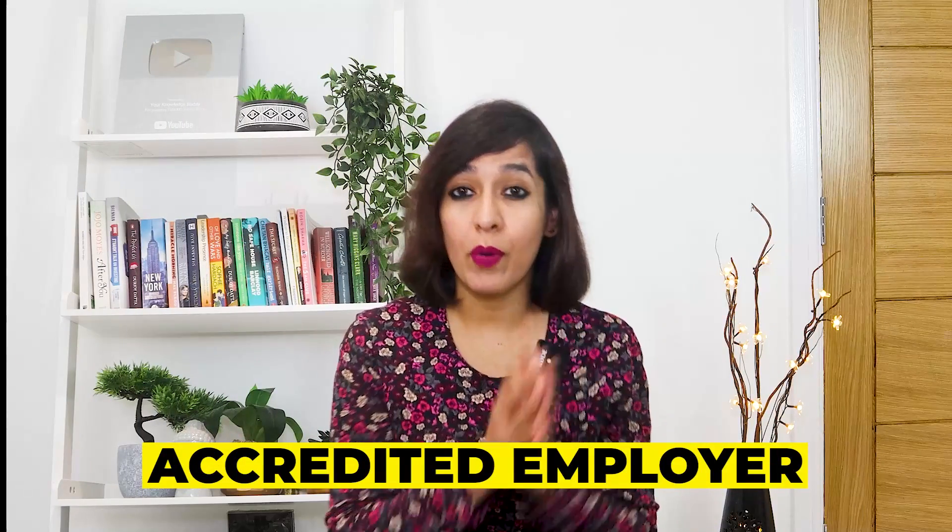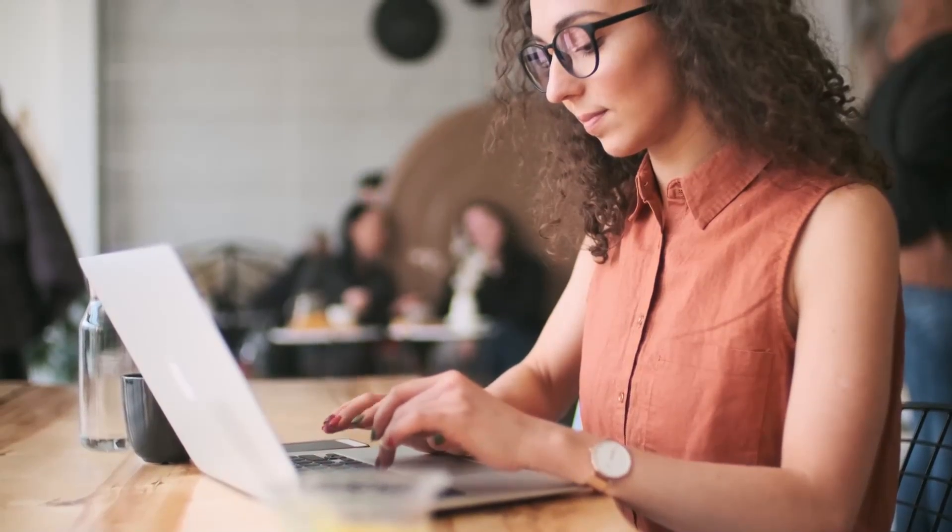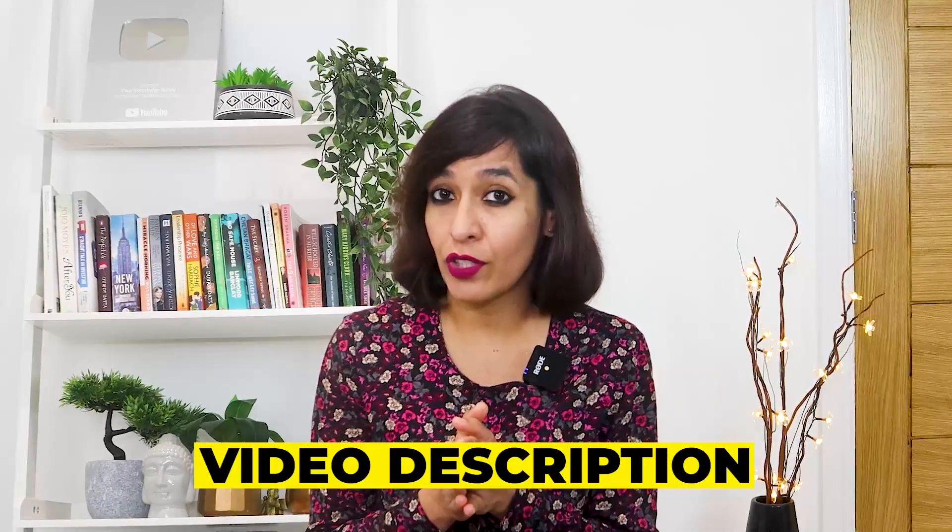How can you apply for your visa? Once you get a job offer from an accredited employer, you can apply for your visa on the New Zealand government website via the link provided in my video description. Most employers will also help apply for your visa if you qualify.